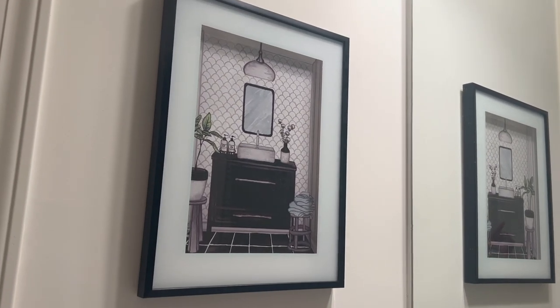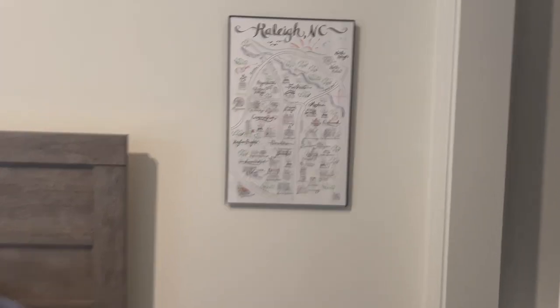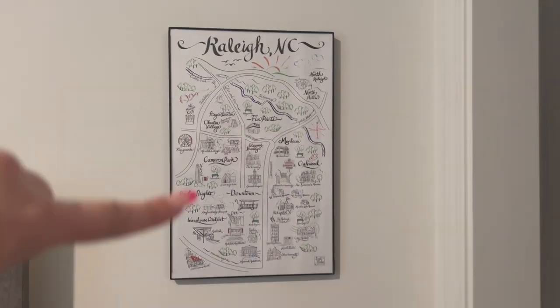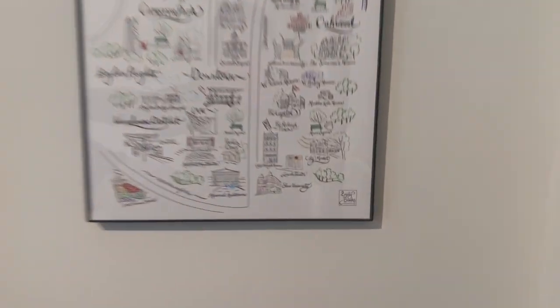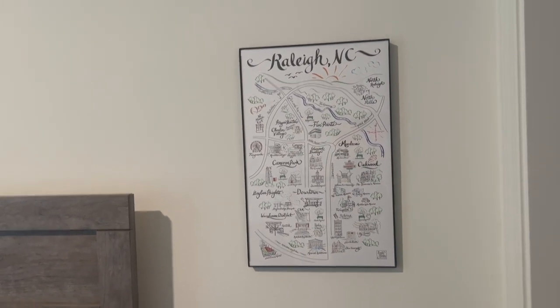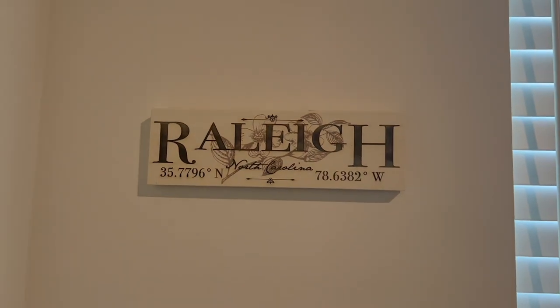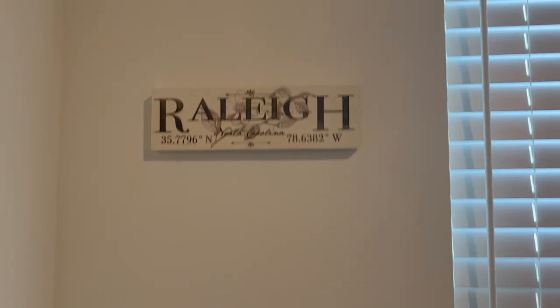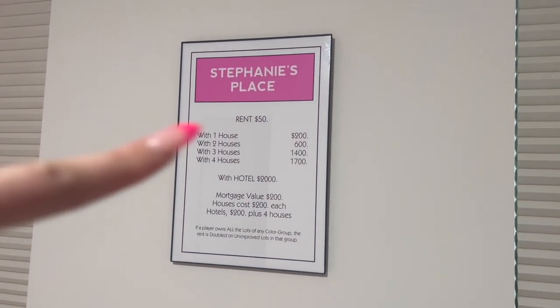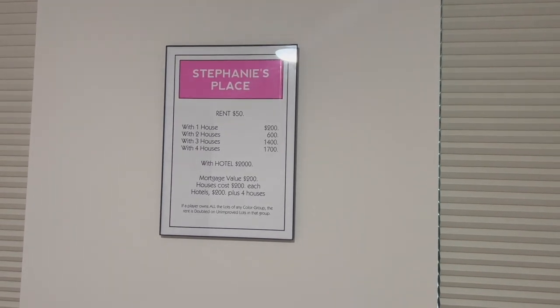Also, in the guest bath I got some pictures hung up on the walls. In the guest bedroom I hung a really cute Raleigh map drawn by Emily Brooks — I had it in my apartment bedroom but thought it could be fun to do a Raleigh-themed guest room. On another wall is the sign my realtor gave me when I moved in.